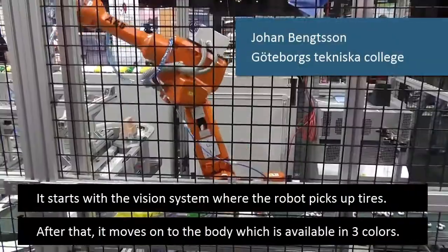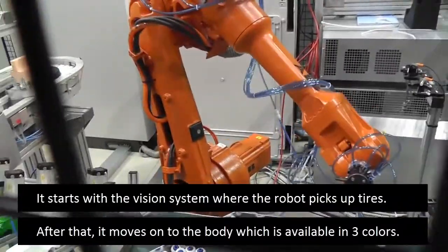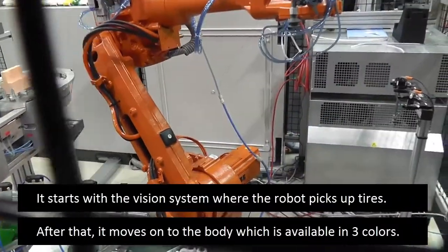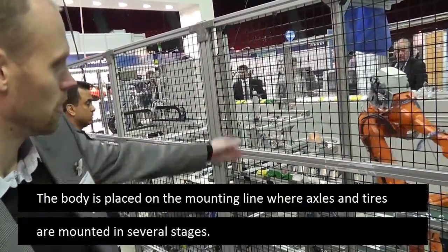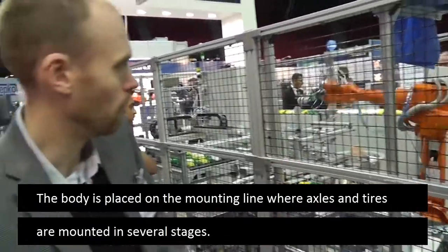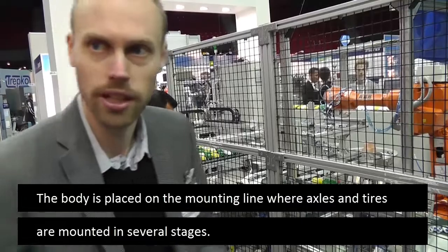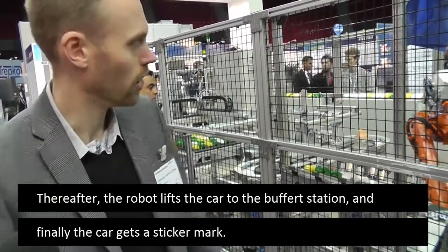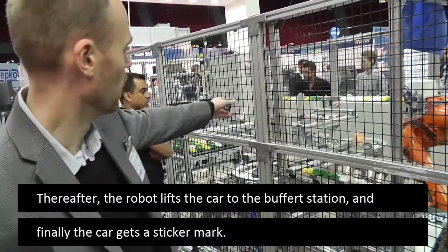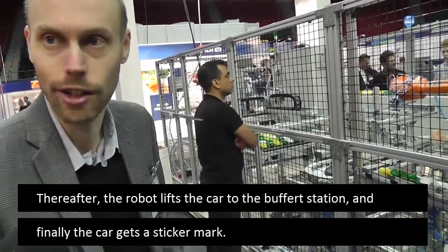It starts with a vision system where the robot picks the body. It picks a car body, which has three different colors. The car body is placed on the fixture on the pallet road. Then there are a couple of different stations where the wheels and the roof are mounted. Then the robot picks the car off and puts it on the buffer station, where it will be marked.